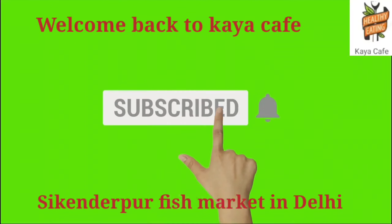Hi friends, welcome back to Gaya Cafe. Friends, you are going to see a different vlog in Gaya Cafe.